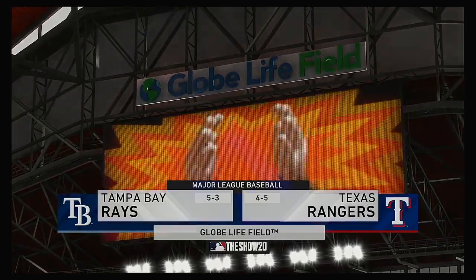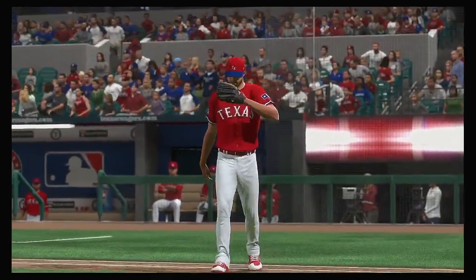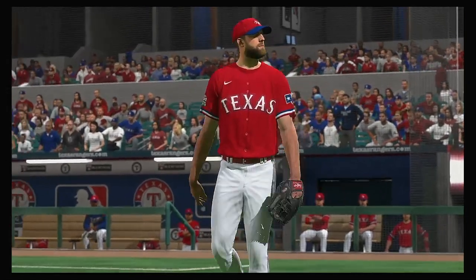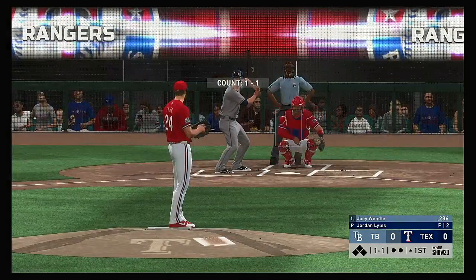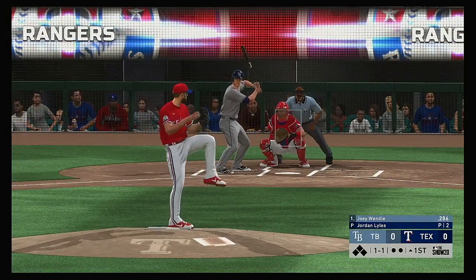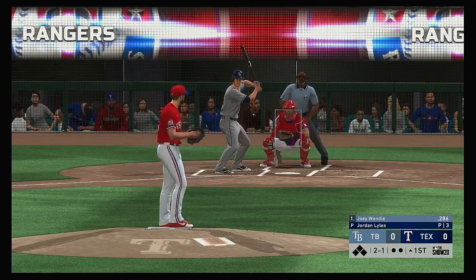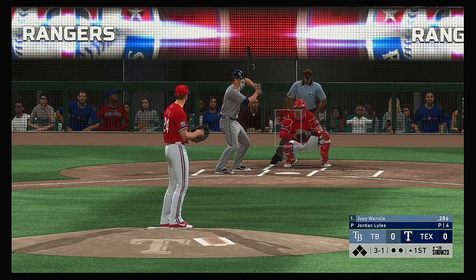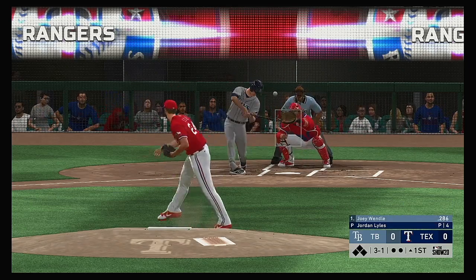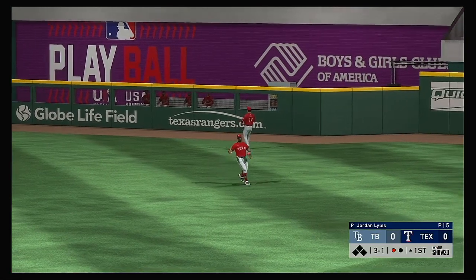Ought to be a good one here between the Tampa Bay Rays and the Texas Rangers. Joey Wendell will lead this one off today. Two and one to the Rays leadoff batter, and a little off to begin the afternoon as it's to three and one now. We'll be in the 80s later this afternoon but for now 79 degrees at first pitch. Pulled toward right center field, Santana handles it for the first out of the game.